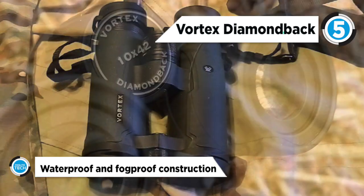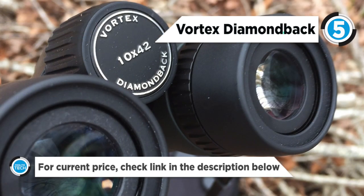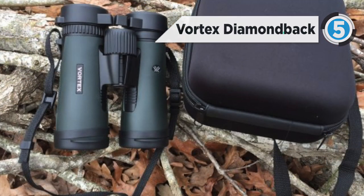Phase corrected prisms, waterproof and fog proof construction, softly tapered eye cups, and rugged rubber armor — it's all there in a Diamondback.